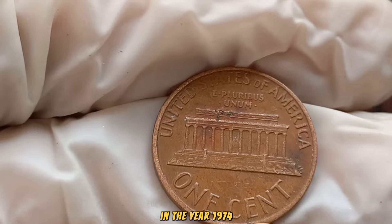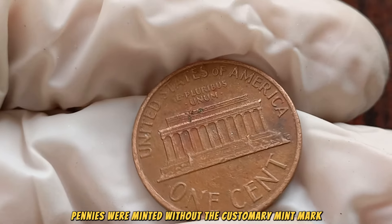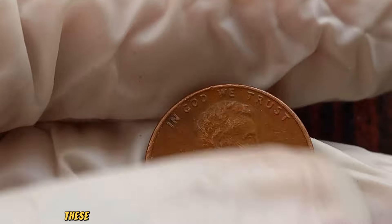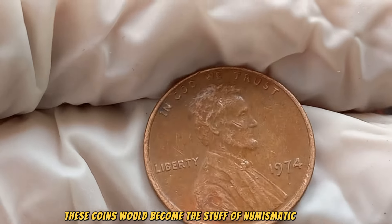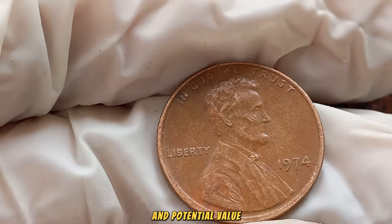In the year 1974, a select few Lincoln pennies were minted without the customary mint mark. Little did they know, these coins would become the stuff of numismatic legend, captivating collectors worldwide with their scarcity and potential value.